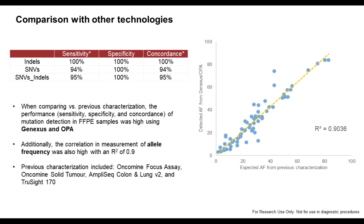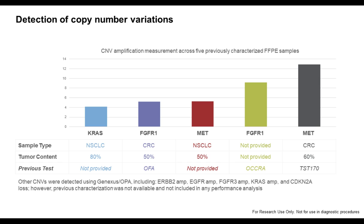One of the most important parts of the study is the comparison with already existing data. These were generated using the Oncomine Focus assay, the solid tumor Oncomine assay, the Ampliseq Colon and Lung version 2 panel, and from a different vendor, the TruSight 170. The comparison shows a very nice correlation of pre-existing data with those generated with the Oncomine Precision Assay and the GeneXus system — 100% specificity and concordance at or just below 100%, which is very usual when comparing different technologies.